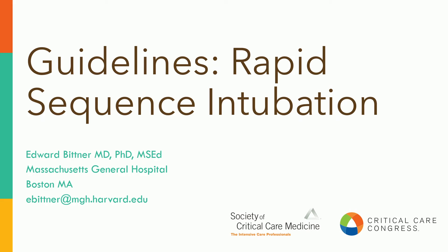Good afternoon. I'm going to be presenting at least the first half of the rapid sequence intubation guidelines. I'm Edward Bittner. I'm an anesthesiologist and intensivist at Mass General Hospital in Boston.